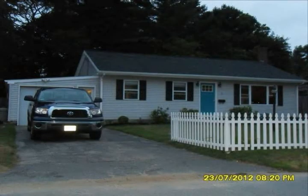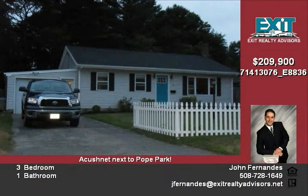This newly renovated ranch has a new roof, vinyl replacement windows, one car garage, and a nice size fenced-in backyard.